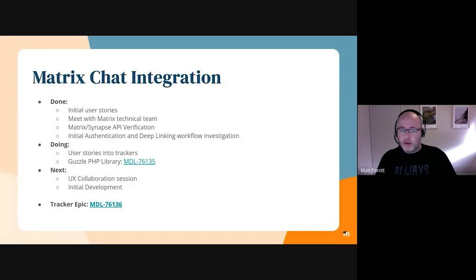Matt Porat here — I'm the LMS platform manager. I thought I'd give a bit of an update on the Matrix chat integration, which is one of our big projects on our roadmap. Starting with some of the things we've completed so far: we've put together a set of user stories that cover student, teacher, and admin scenarios for the first phase of this project's deliverables, so we can use them to inform what we're doing development-wise. We've also met with the Matrix development team and an architect from them, which was part of verifying our approach and some of our proposed workflows for the project. The feedback is that we're on track with what we're trying to do, which is great.